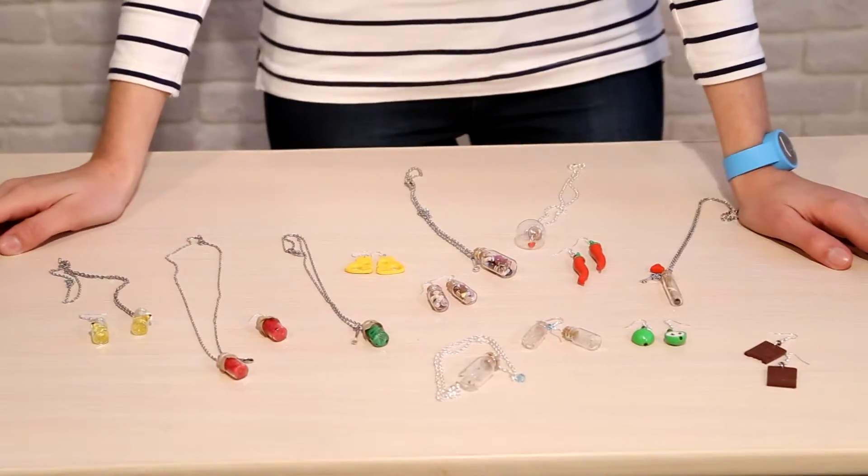Hi guys! My name is Masha and I'm from Ukraine and I would like to introduce you to our funny accessories, necklaces and funny little earrings. They are made of glass and thermoclay. Here you can see all our collections.